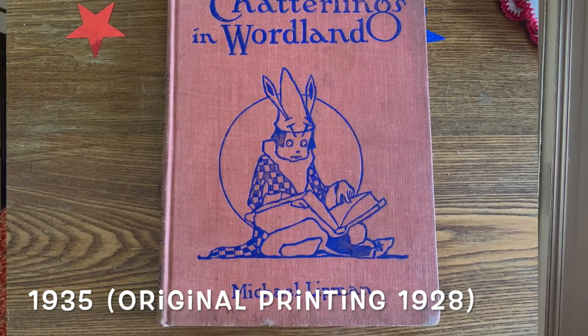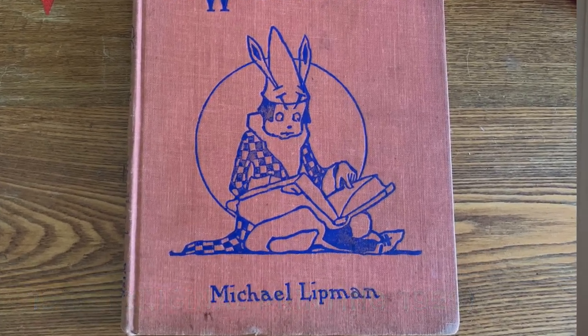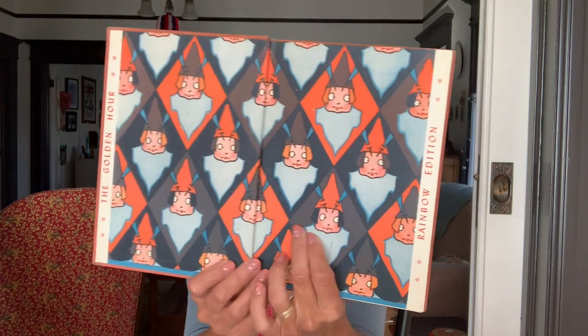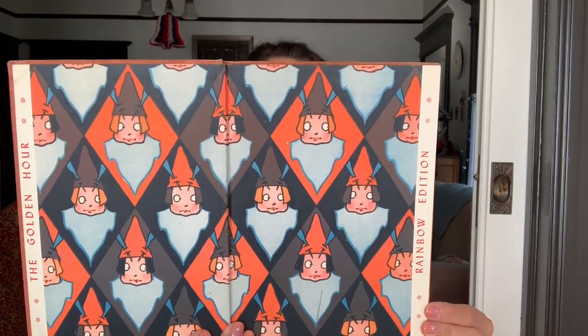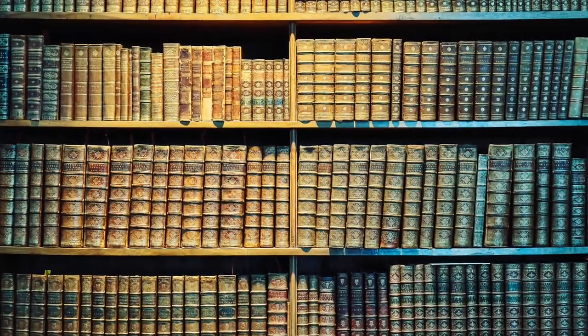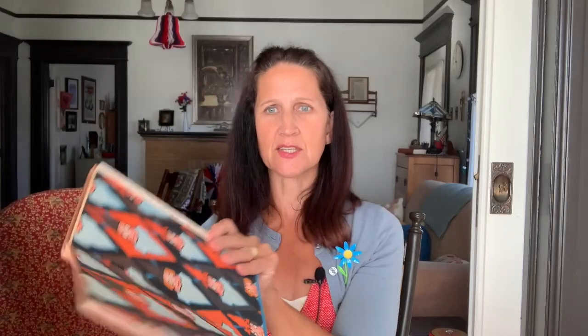The Chatterlings in Wordland — this one was from 1935. And look at this, it says the Golden Hour, which I think may have been like a library edition or a school edition. I don't collect books in any sort of knowledgeable way, but I do love children's books.